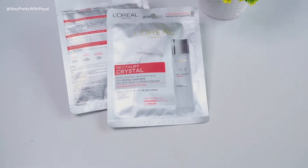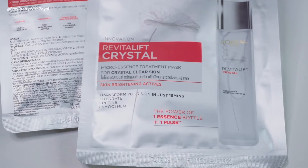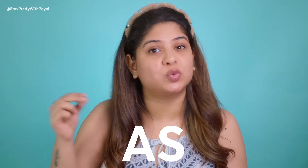The sheet mask comes in a packet like this. What actually stood out is that most sheet masks available in the market are serum-based, whereas this one is essence-based. The molecules of essence are as tiny as water, so it deeply penetrates into your skin — and by deeply I mean 10 layers. Just think about the results you will get.